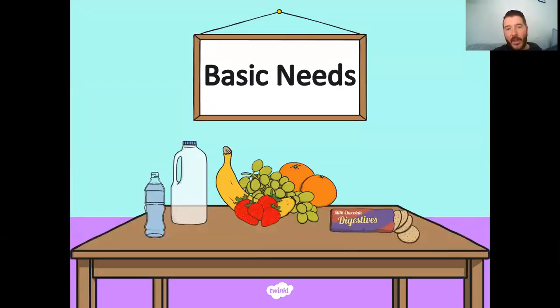We know that humans are a type of animal — a very advanced form of animal, but we're still an animal. There are three main types of living things: animals, plants, and fungus — so things like mushrooms. We've already looked at what animals and plants need to stay alive, what their basic needs are. Today we're going to look at humans, and it's going to be a bit of revision and a little bit of extra work.